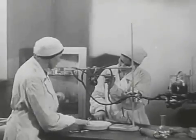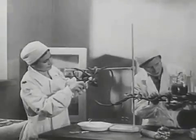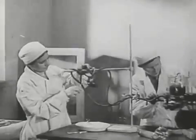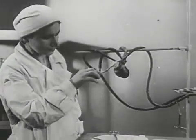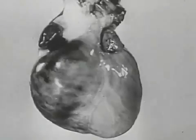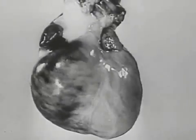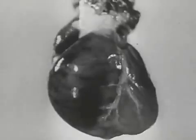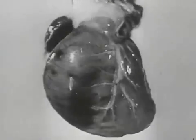Isolated organs can be brought to life even though they have been removed from the animal's corpse sometime after death. Here is a dog's heart. It can function as well in artificial conditions as in a living organism, and for this purpose blood is introduced into the cardiac vessels. The isolated heart beats just as it did a few hours previously in the living dog.